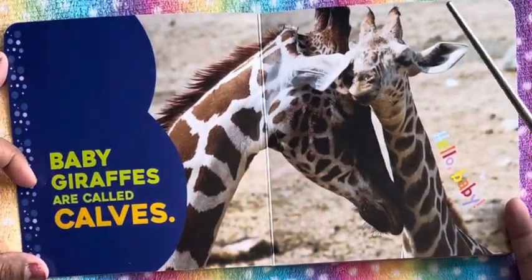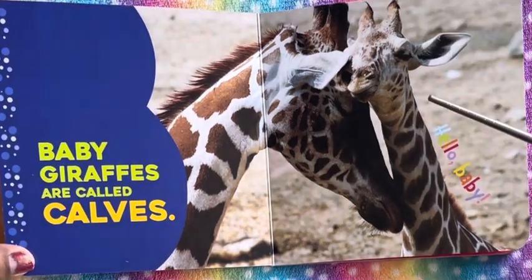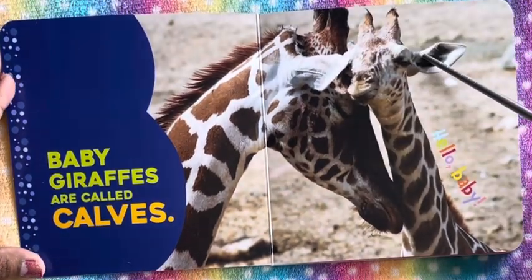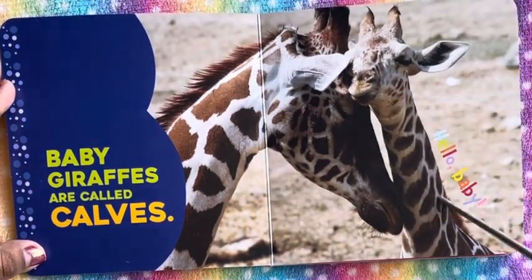So here is the baby giraffe. The baby giraffes are called calves. We see here the baby giraffe and the mama — they are snuggling together. Hello baby.